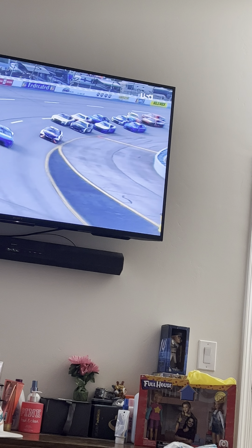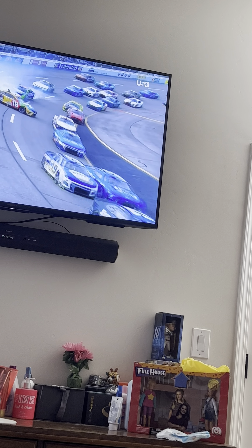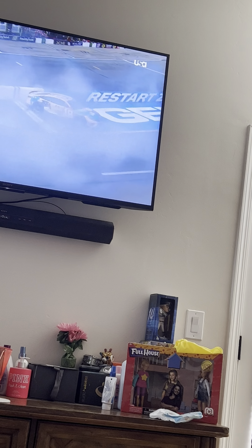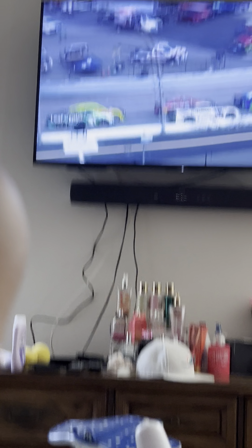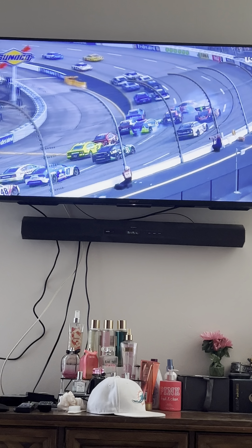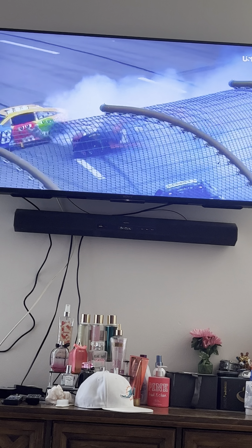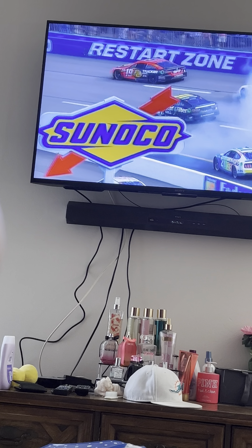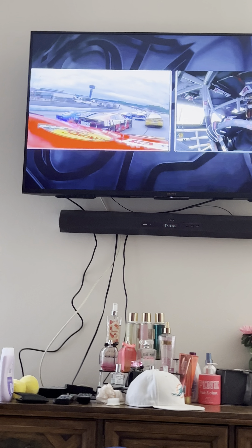Hard contact for the 19 as well. Pretty hard contact into that left rear for the second time for the 19 — he was hit earlier by the 47 and missed pit road. It's hard to see in the smoke, but we'll see on the 19. There are so few cars in the lead lap; I imagine Truex would come down to pit road, at least to check it out.